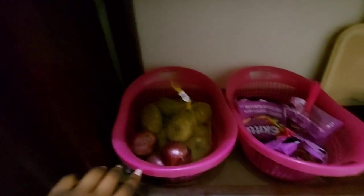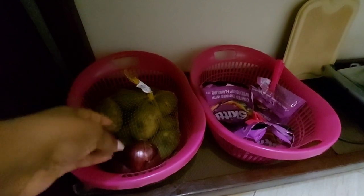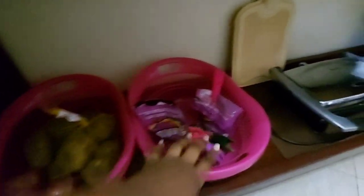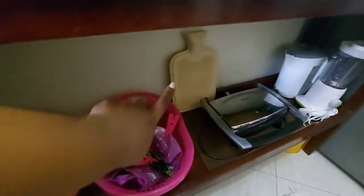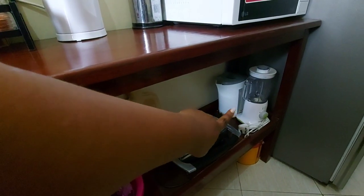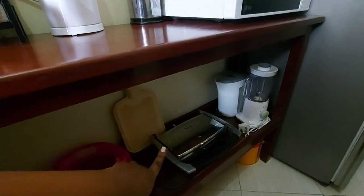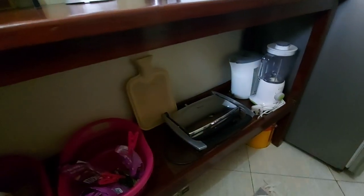This is where I keep my veggies — the perishable ones like onions, potatoes. Then this other basket I just keep my snacks. That's my water bottle. And then in that corner I keep my appliances that can't go on top of this counter table — so there I have a blender, another kettle, my toaster or sandwich maker.